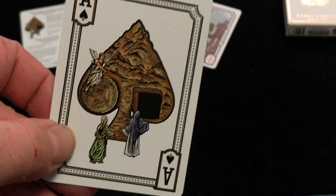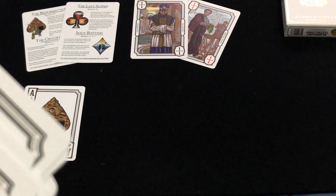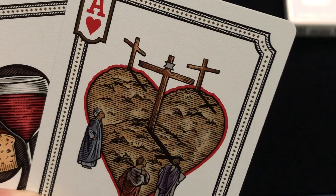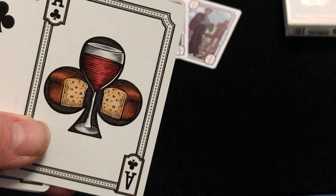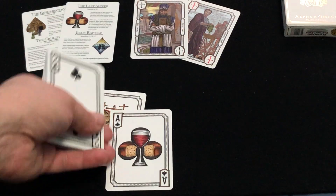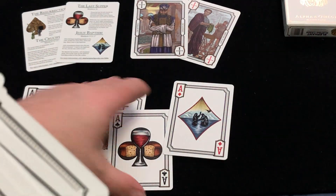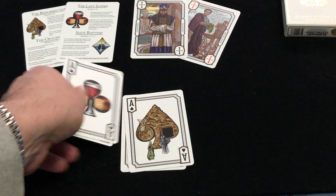Here we've got the empty tomb with an angel above for that ace. Here we have the Crucifixion. Here we have the wine and the bread of the Last Supper. And here is Jesus being baptized by St. John. Very nice.